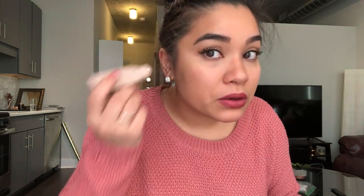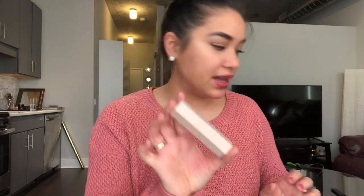Next I got this Fenty Beauty match stick — it's like the highlighter stick — and I got it in Trippin. It's so cute and I can see why everybody has been raving about it. It's just a beautiful color. I'll show you — it's so nice. I don't even know if you can see it really well with this lighting, but it is a fantastic color. Good job, Rihanna.